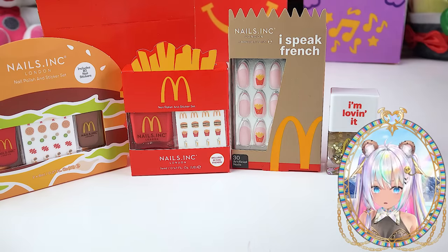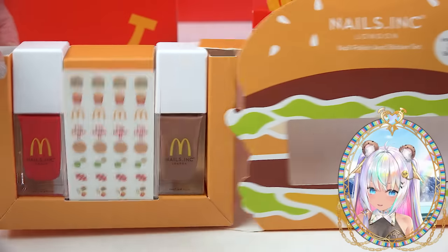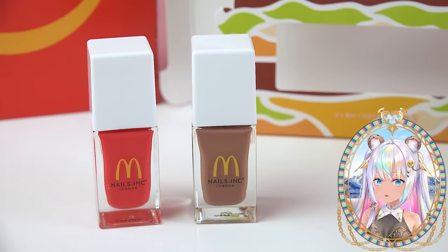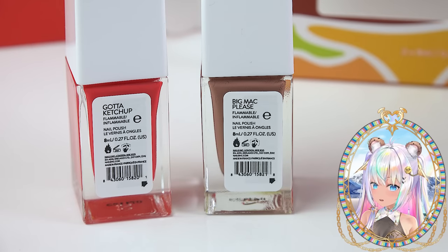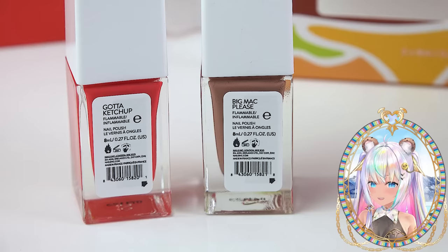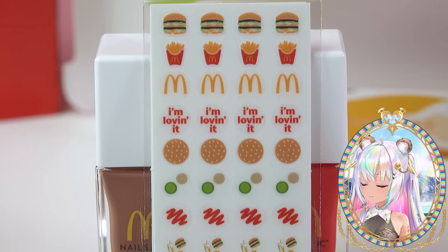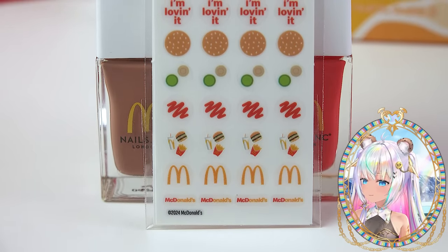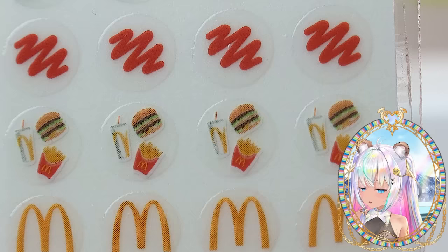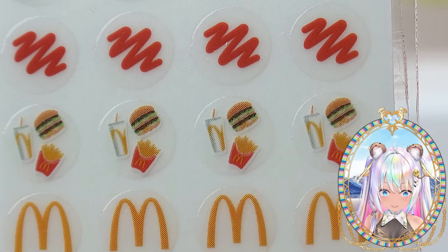I'm gonna swatch all of the nail colors today, so I'm gonna need a blank nail wheel. Let's start with the Big Mac nail set. Here are the two little mini nail polishes — the names are cute. The red one is called Gotta Catch Up and the brown is called Big Mac Please. Here are the nail sticker decals: burgers, fries, McDonald's golden arches, I'm Loving It, and a couple of condiments. There's even the tiniest little McDonald's order with a drink, fries, and a Big Mac.